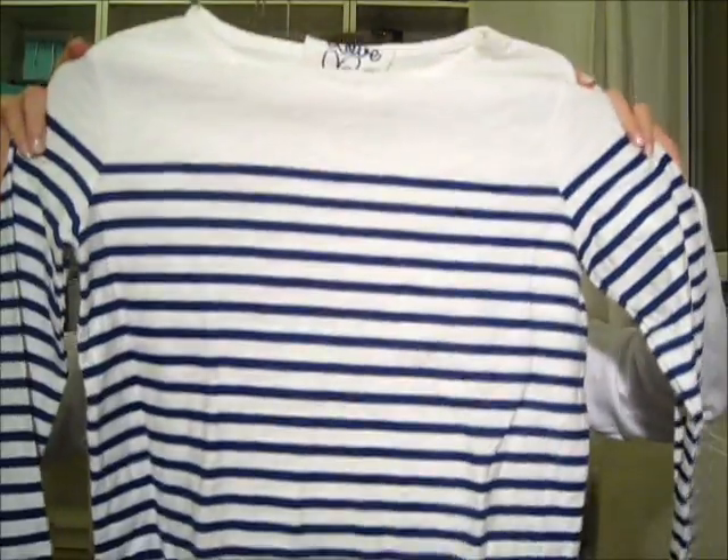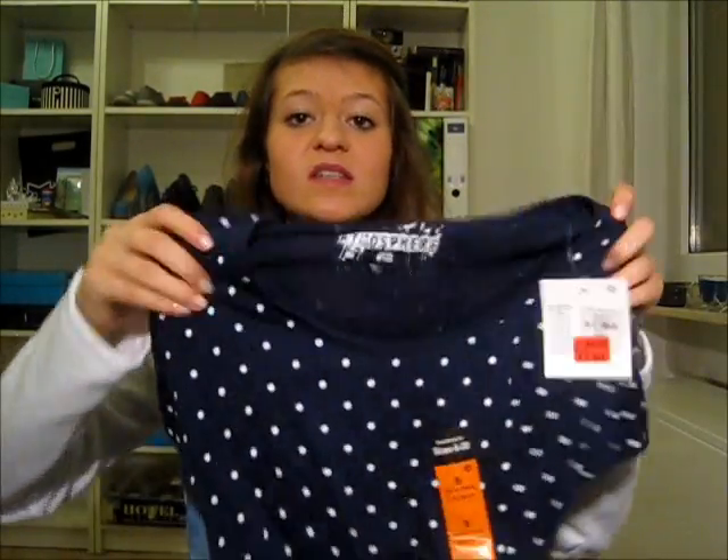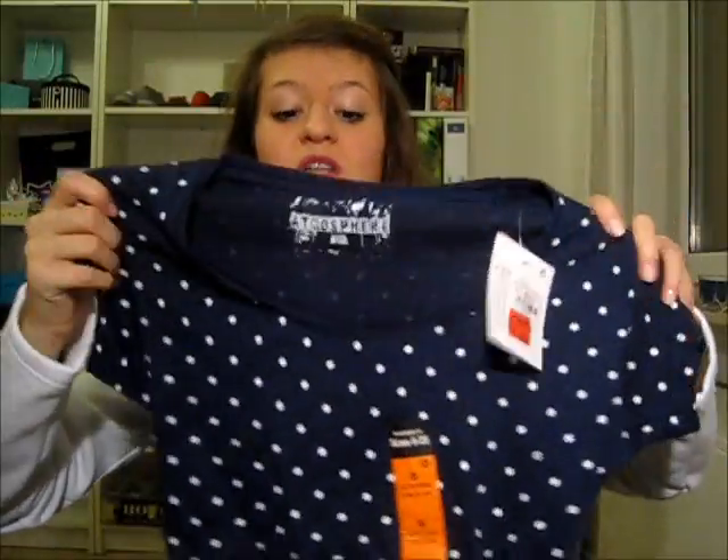Then I got a long-sleeved shirt — it's quite plain, navy style. This is actually from the kids section but it still fits me, so that's why. I also got another plain t-shirt — dark blue with white polka dots. I like the style and it's perfect for everyday use.